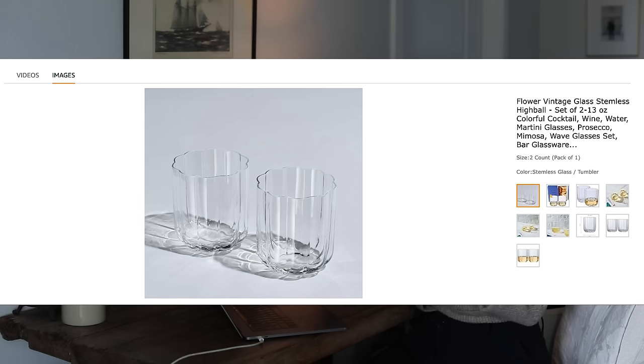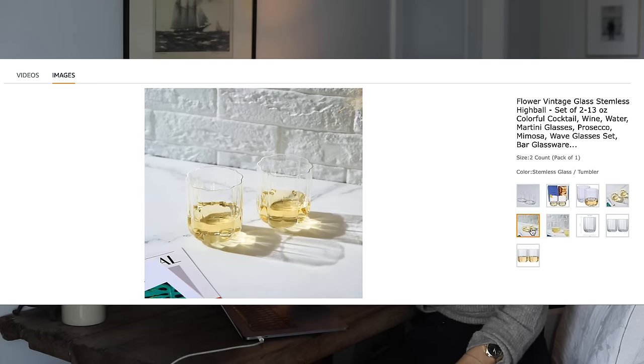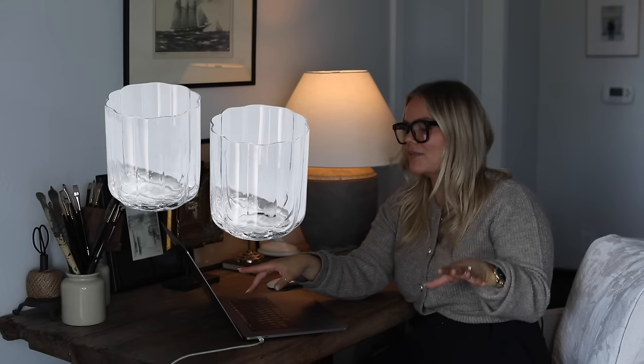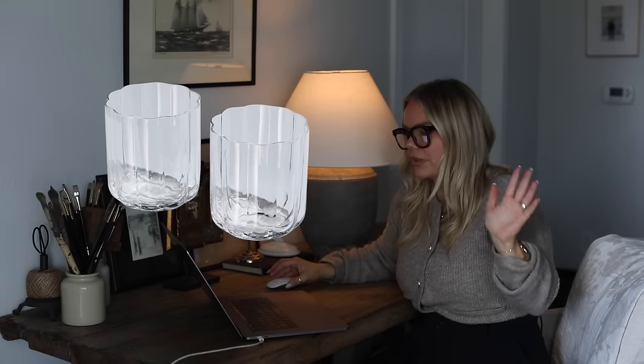These are really great for maybe outside dining or Galentine's. They are vintage glass stemless highballs and they have that scalloped edge, which is kind of flowery and gorgeous. These are so pretty. They come in all sorts of colors — I wanted them just in clear and it took me a minute to find them. They also come in a wine glass version, which is really cute, especially for Valentine's or Galentine's.